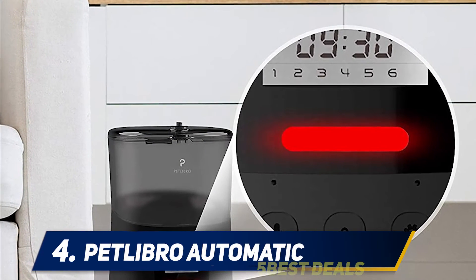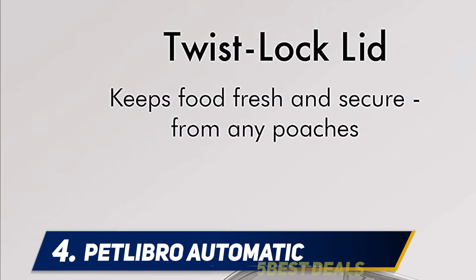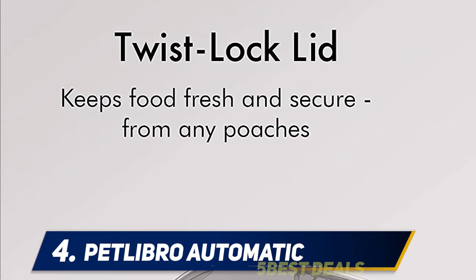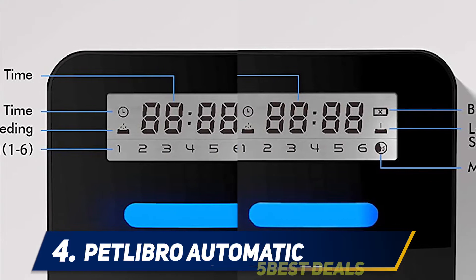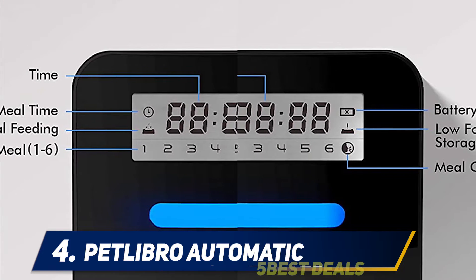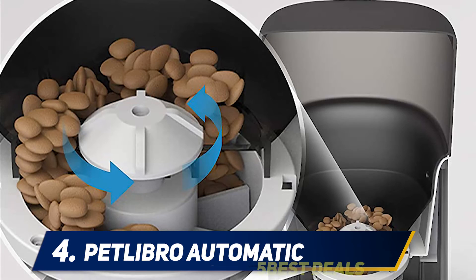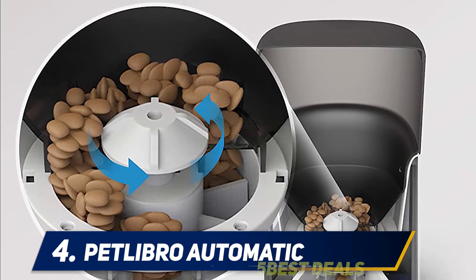At number four, the Pidlibro Automatic. Dry food comes in multiple shapes and sizes and it needs to stay fresh, not get stuck in a feeder, and remain secure in the bin until your cat is supposed to eat it. Some automated feeders have problems with cats breaking into the storage bin or reaching their paw up into the food chute, while others routinely have food get stuck during dispensing.